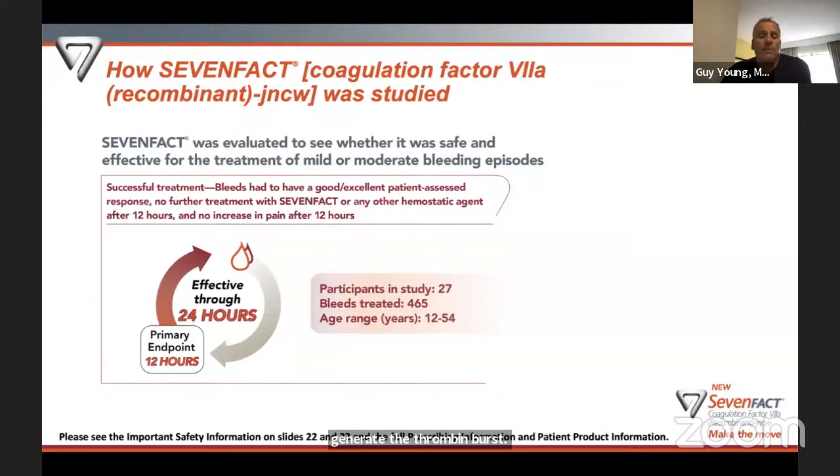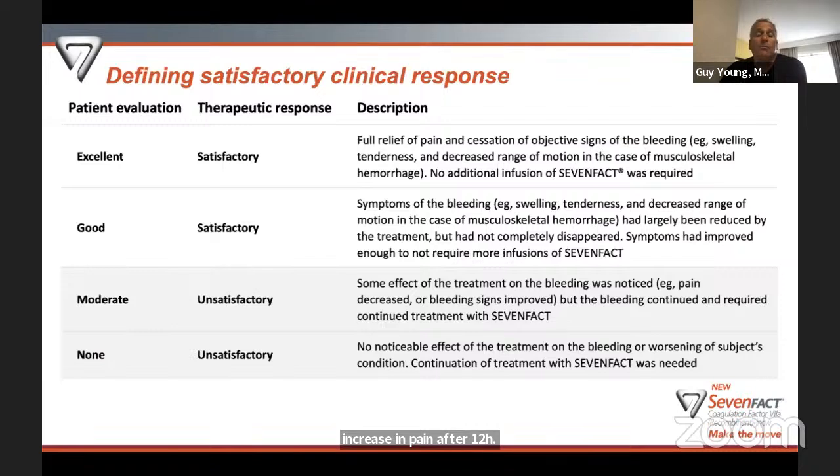How was 7-Fact studied? There were 27 participants who treated 465 bleeding episodes total — quite a large number. These patients ranged in age from 12 to 54. Successful treatment meant patients at home stated their bleed had a good or excellent patient-assessed response, there was no additional treatment with 7-Fact or any other hemostatic agent after 12 hours, and there was no increase in pain after 12 hours. Almost all of those 465 bleeds were treated at home by the patients themselves or their parents.